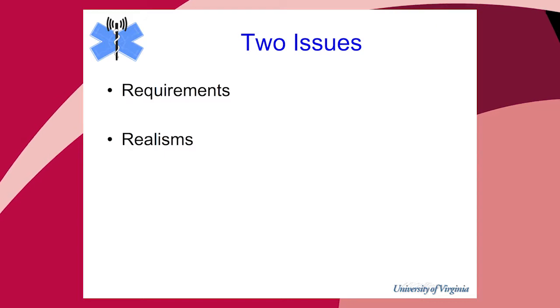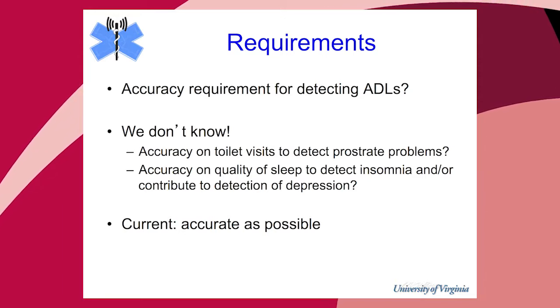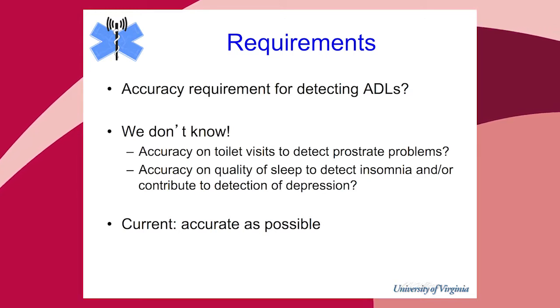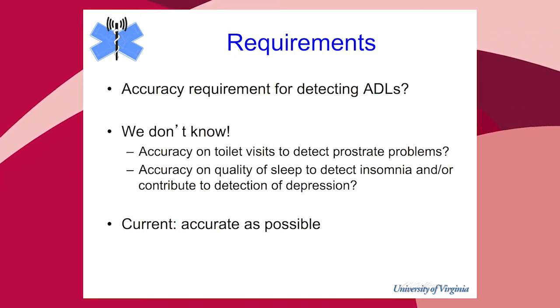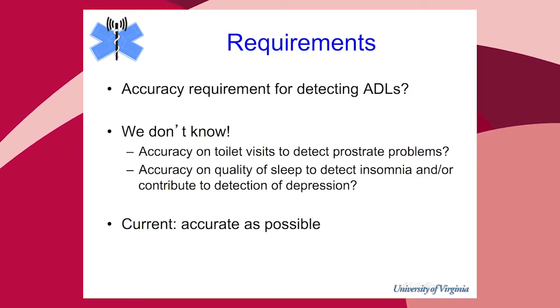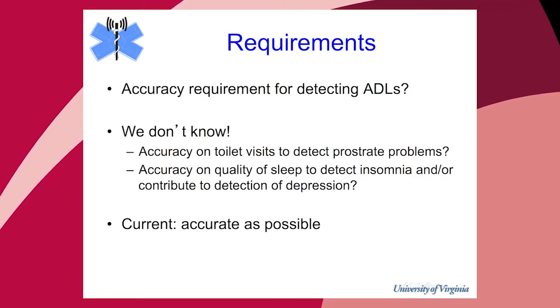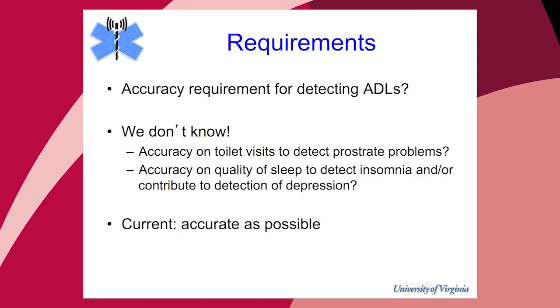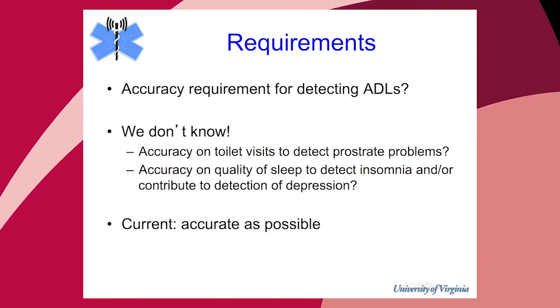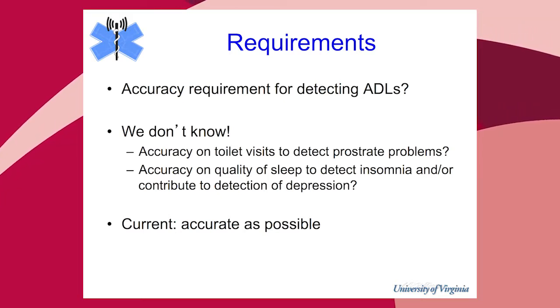I'm going to talk about two issues: requirements and realisms. On requirements, we're interested in activities of daily living, and there's been lots of work on systems that monitor the elderly, collect information, and decide what their normal behavior is. But what is the accuracy requirement for the ADLs? I don't think we know. For example, what accuracy on toilet visits do we need before we can say somebody has prostate problems, or what accuracy on quality of sleep before we can say this is contributing to depression? It's really strange to build technology when we don't have requirements.